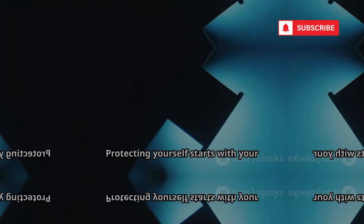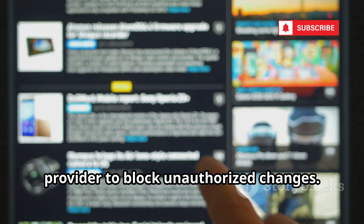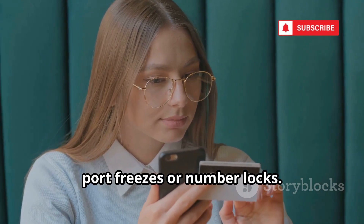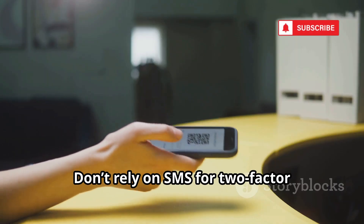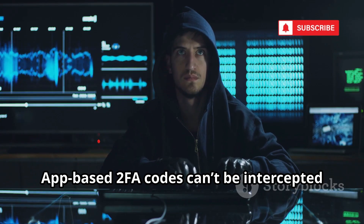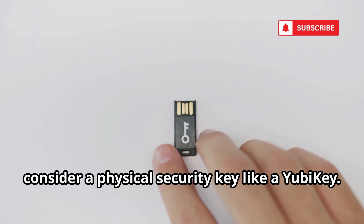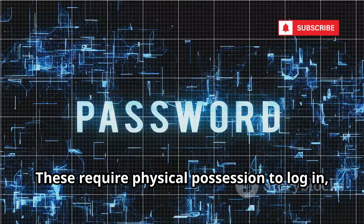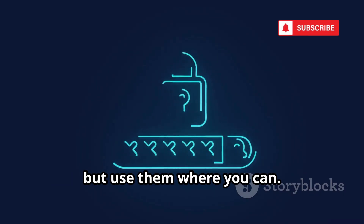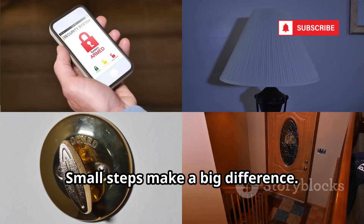Don't underestimate the risks. Protecting yourself starts with your mobile carrier account — set a unique PIN or password with your provider to block unauthorized changes, and ask for advanced security features like port freezes or number locks. Don't rely on SMS for two-factor authentication; use an authenticator app instead. App-based 2FA codes can't be intercepted by SIM swappers. For maximum security, consider a physical security key like a YubiKey — these require physical possession to log in, making remote attacks nearly impossible. Not all services support security keys, but use them where you can. Layer your defenses and don't depend on just one method.